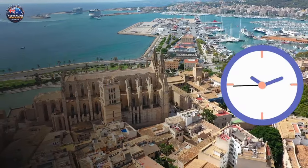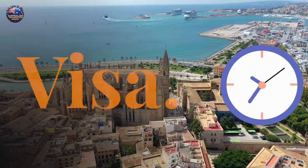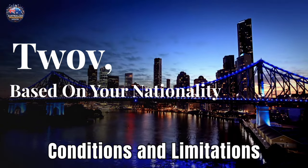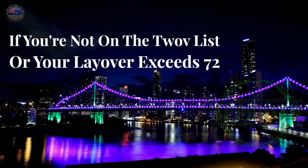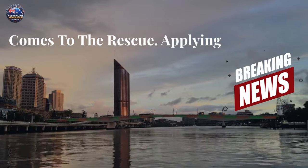Who needs a transit visa subclass 771? Not everyone needs this visa. Check if you're eligible for transit without a visa — TWOV — based on your nationality and travel plans. But if you're not on the TWOV list or your layover exceeds 72 hours, then the subclass 771 comes to the rescue.